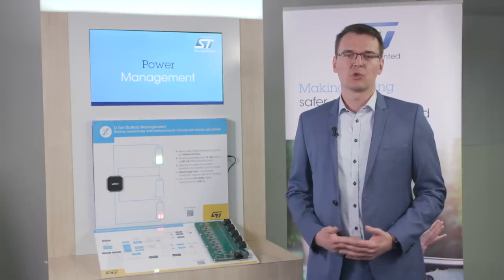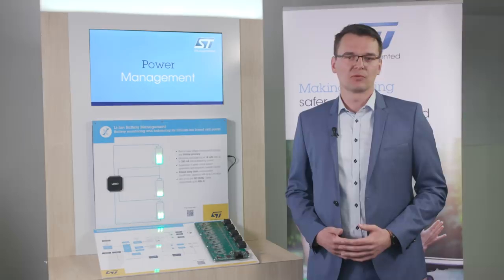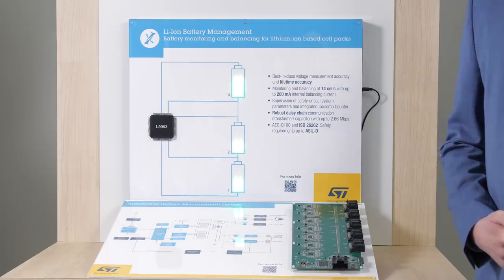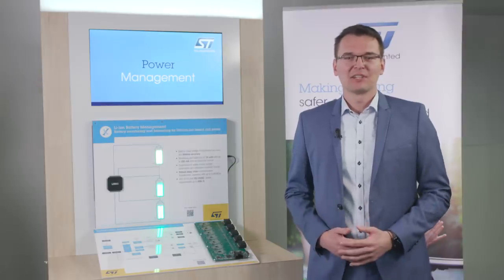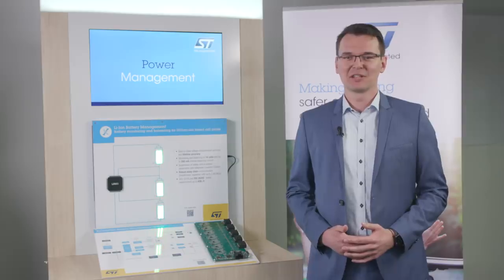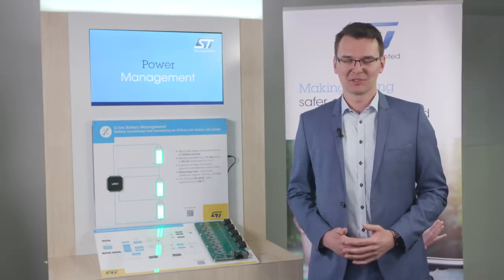For application development, we provide a detailed set of recommendations and guidelines and a documented API. Check out the L9963 website on ST.com and find out more about the device and our solutions for BMS systems.